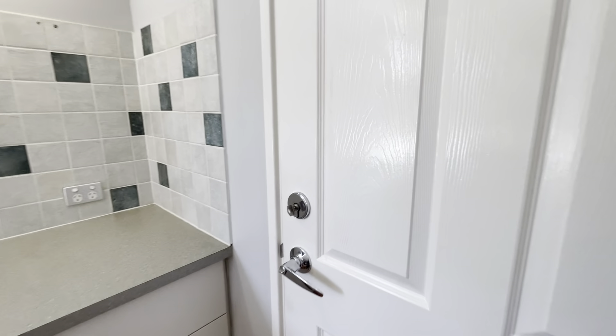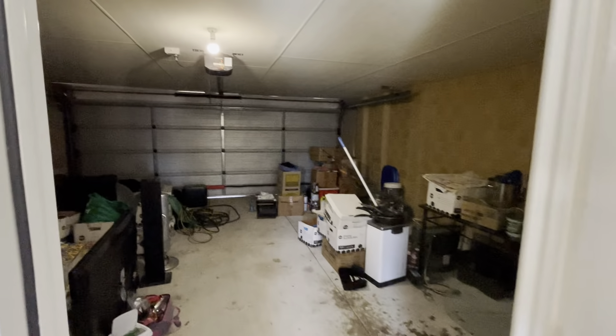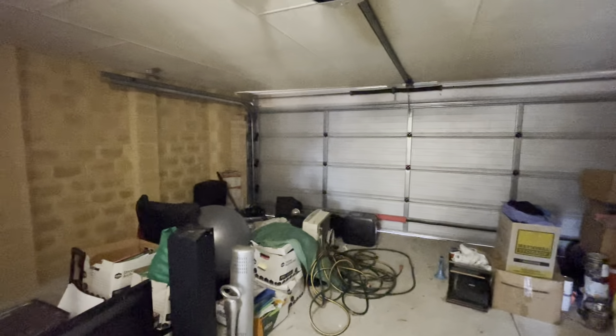This way to your shopper's entrance. This will all be cleared out for settlement. Auto sectional door, plenty of room for two vehicles.